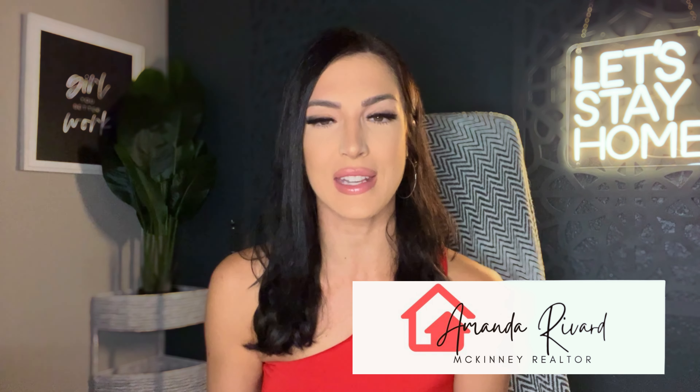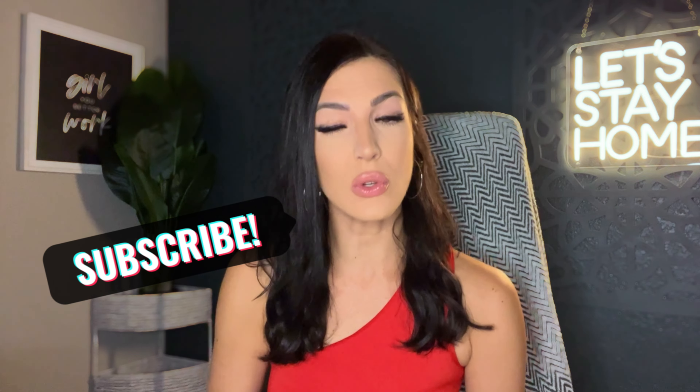And no, I'm not talking about gold plating your toilet, although that would be kind of dope. If you are new here, welcome to my channel. I'm Amanda Rivard, local McKinney, Texas realtor. Don't forget to like and subscribe so you can stay on top of the real estate that matters.